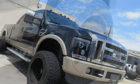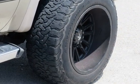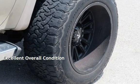This Ford has less than 205,000 miles on the odometer. This vehicle is in excellent overall condition.